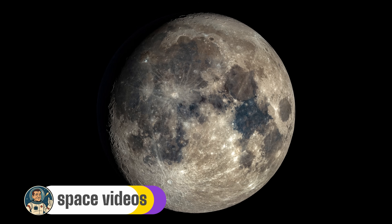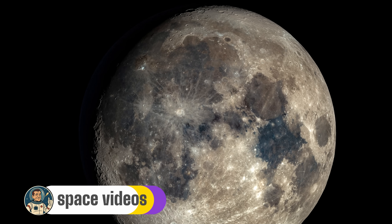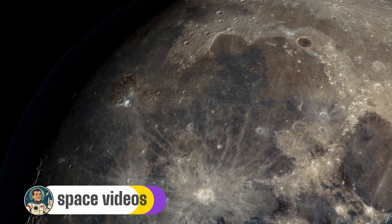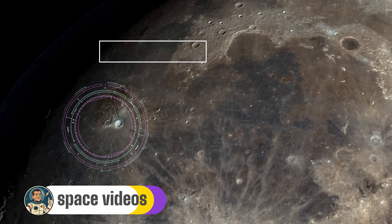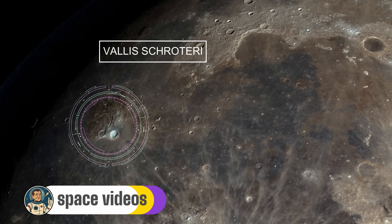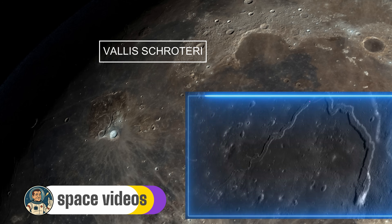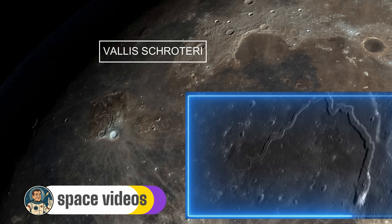Now for something completely different — let's hunt for the moon's largest sinuous rill: Vallis Schröteri, also known as Schröter's Valley. You'll find it near the moon's left edge in an area called the Aristarchus Plateau. This feature looks like a massive dried-up riverbed, and in a way that's exactly what it is — except the river was made of lava, not water. Starting at a volcanic vent called the Cobra's Head — and yes, it really does look like one — this ancient lava channel winds for 160 kilometers across the lunar surface, reaching widths of up to 10 kilometers.